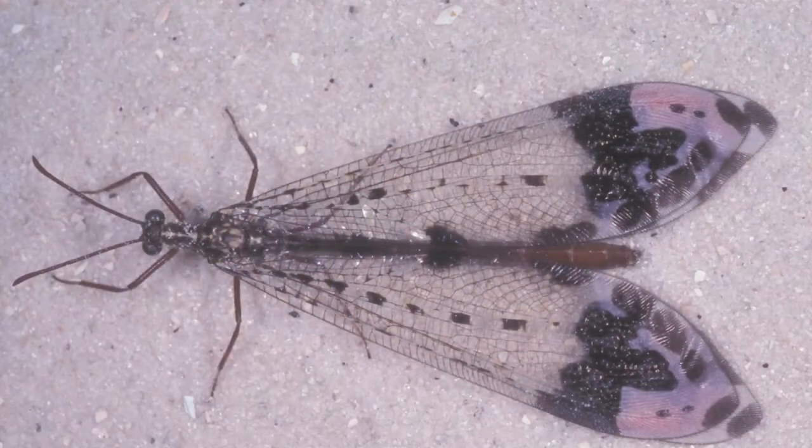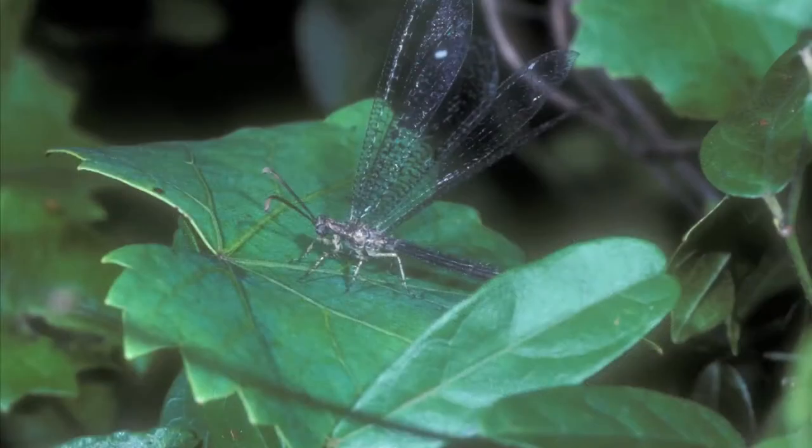When they grow up into adults, they look a lot like dragonflies. They're quite beautiful and have big wings, but they're not as long-lived as dragonflies. So most people have never actually seen the adults, or if they did, they might not have known what it is.